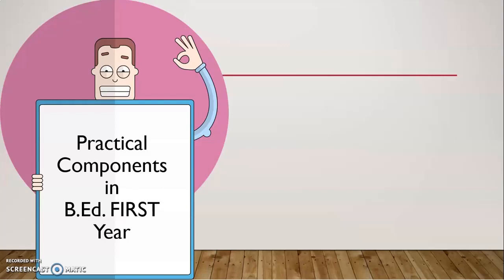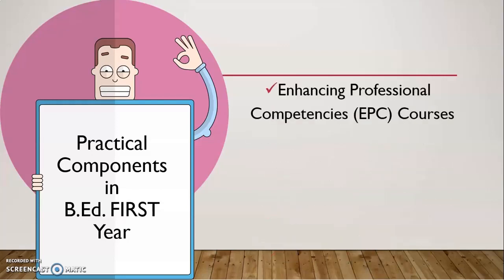As you may be aware, there are a few practical components in our BAT first year. The first such component is Enhancing Professional Competencies courses, commonly known as EPC courses. You are having two EPC courses in BAT first year: EPC 1 and EPC 2. Then you have Internship 1, then you have Workshop 1.